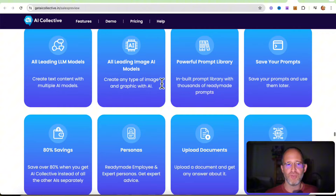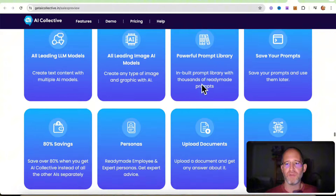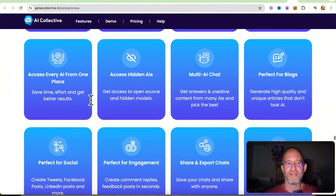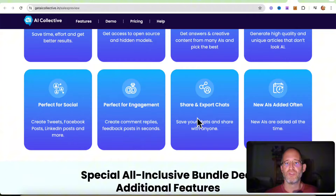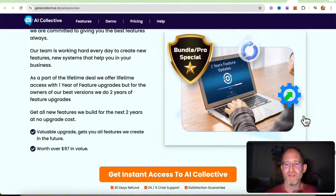You can do all these different things with it. You get all the leading models, a prompt library, you can save your prompts, personas, upload documents into it, access it all from one place, access hidden AIs — perfect for social media engagement, images, and all that kind of stuff, all included inside the software.